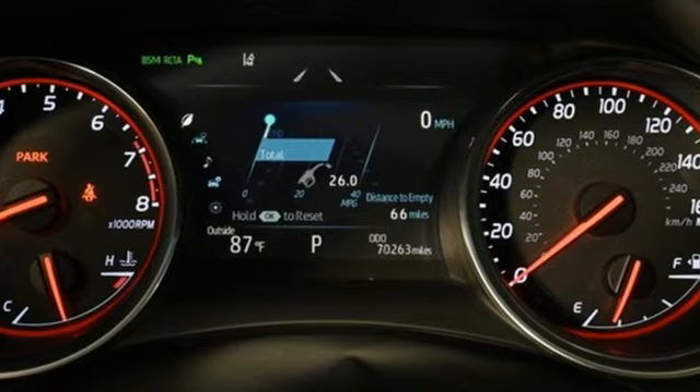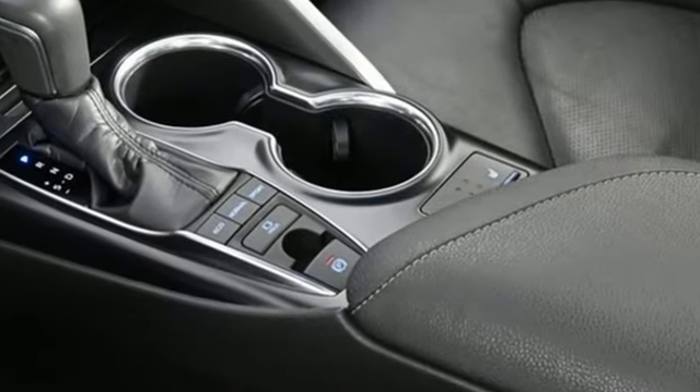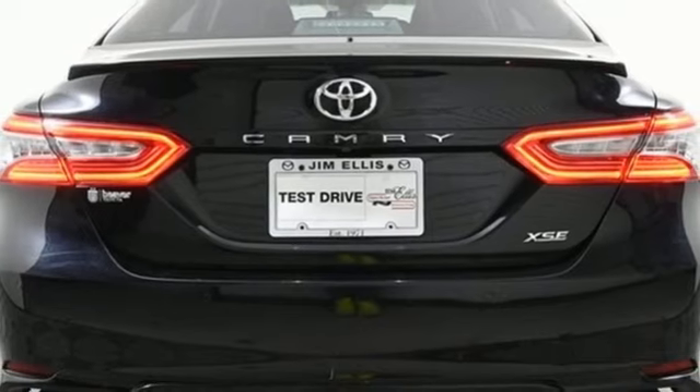Bluetooth wireless audio streaming, Entune, front heated leather bucket seats, auto dimming rear view mirror, Qi wireless charging, dual zone climate control, V6 engine.